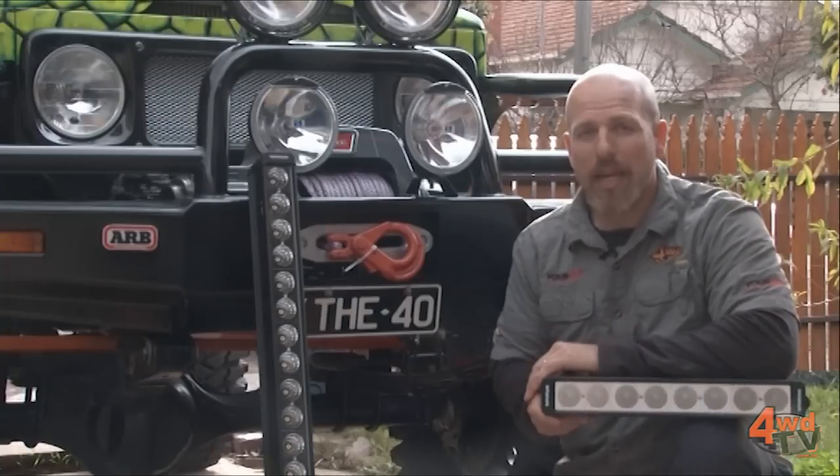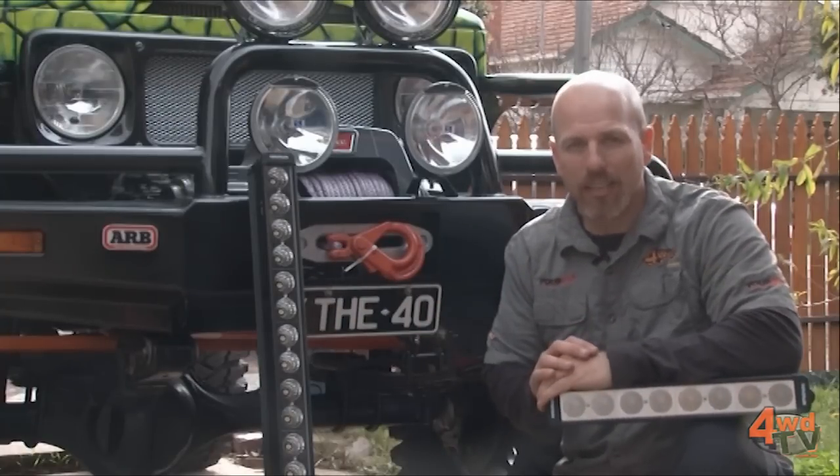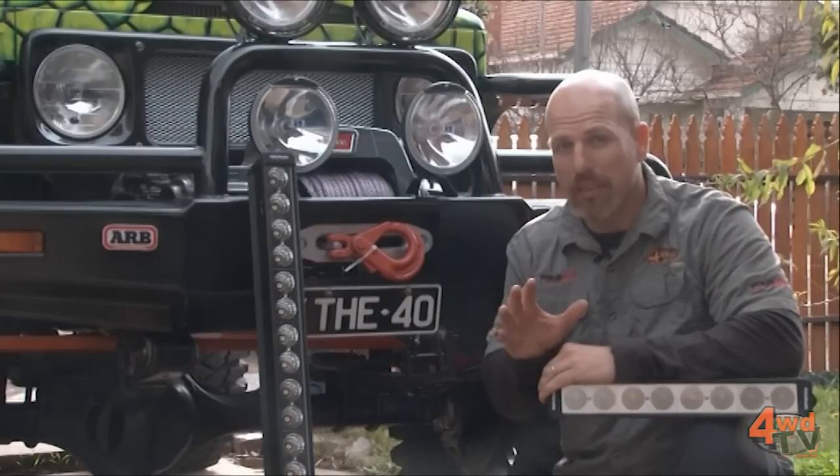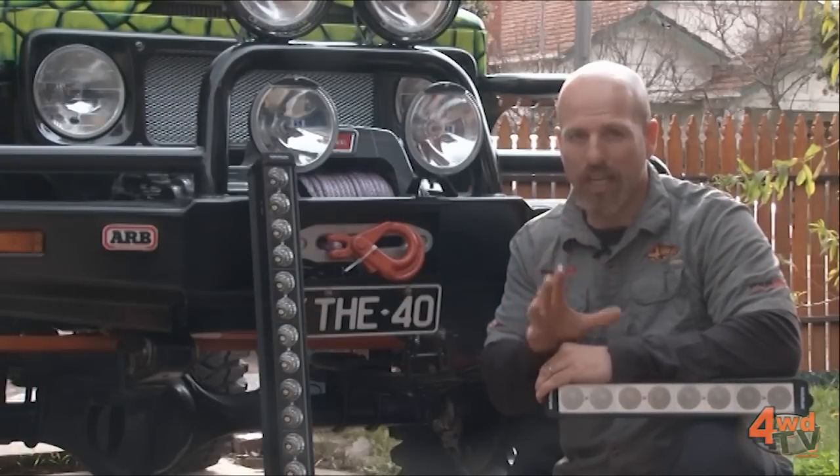Some of the advertising you might see in the magazines are telling you that these LED light bars are the end-all and be-all for fantastic four-wheel drive lighting. Well let me tell you from a person who uses all manner of lighting out on the tracks, that is not the case.